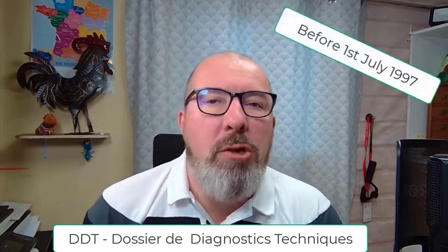Basically, if your property had its planning permission given before the first of July 1997, then you will need an asbestos control done on your house for the time of the sale. The asbestos control is valid for 10 years, so if you have bought your house within 10 years and are reselling it within that period, then the original asbestos control can be used. If it's over 10 years, then you'll need a new one done.